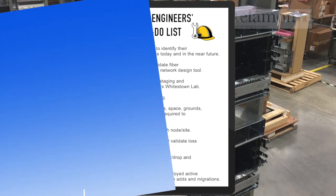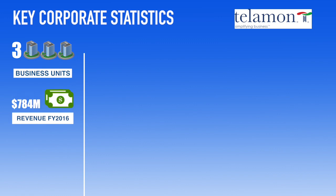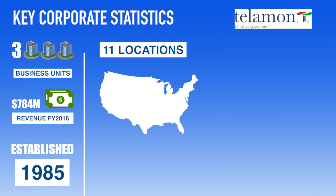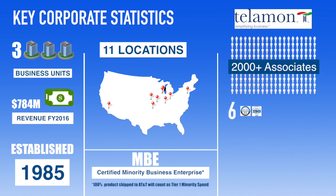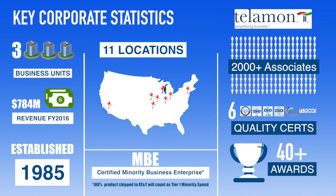Telamon has deployed thousands of tailored turnkey fiber networks of all sizes, installed by certified optical engineers. We can guide you through your project from start to finish, simplifying and speeding it up while saving you money. As a family-owned minority business enterprise, Telamon offers unique competitive pricing as well as staging and configuration services that simplify your installation and shorten the purchase-to-network availability time.